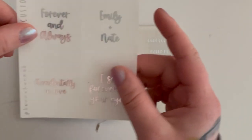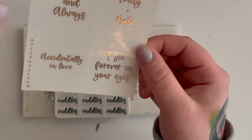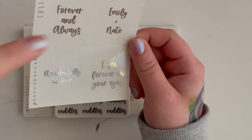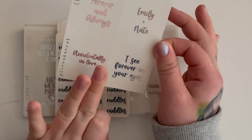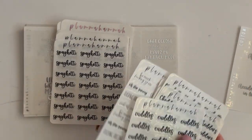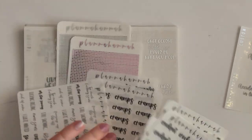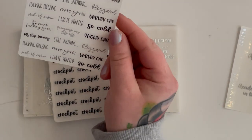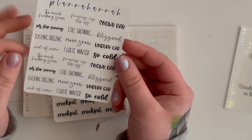Let's go ahead and go into the small sheets. I got these custom quote boxes, which I already showed Nate and he thought they were really cute. I love this idea. I have 'Forever and Always — Emily plus Nate,' 'Accidentally in Love,' and 'I See Forever in Your Eyes,' and I got it in silver. I'm just over the moon excited for this.